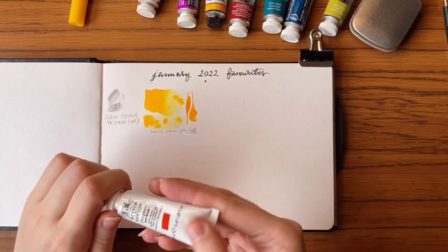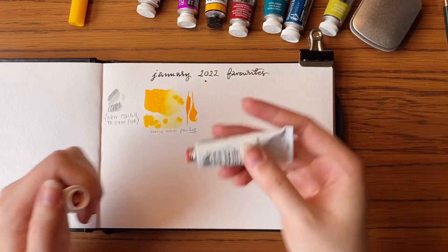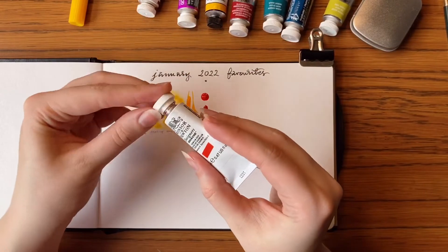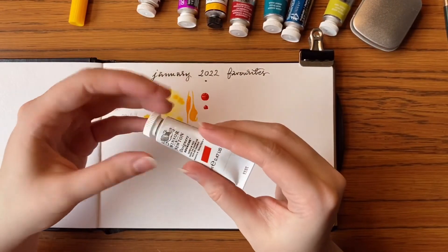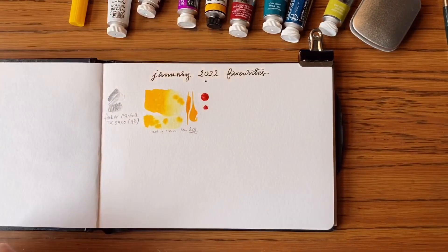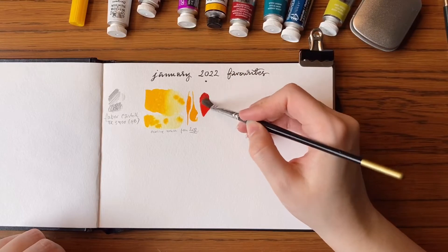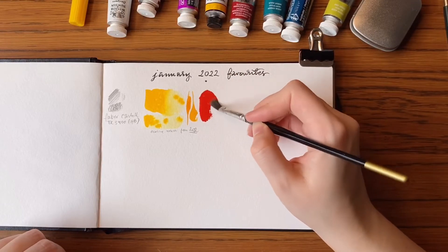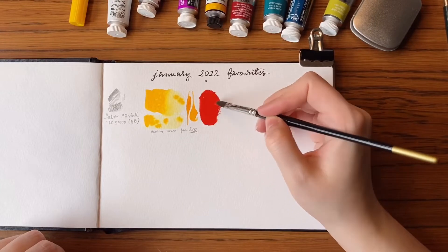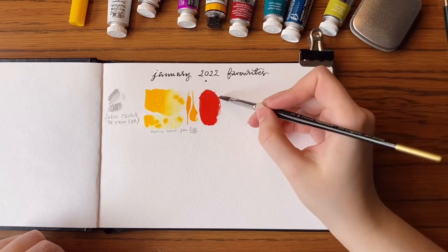The next art supply is Cadmium Red by Winsor & Newton. It's in the form of gouache, and I usually don't go for cadmium because of the obvious heavy metal — it's not good for you. But recently I decided to give it a go, and I absolutely love the qualities of it, so considering that I'm not inhaling the paint and I'm not eating it, I should be all fine.